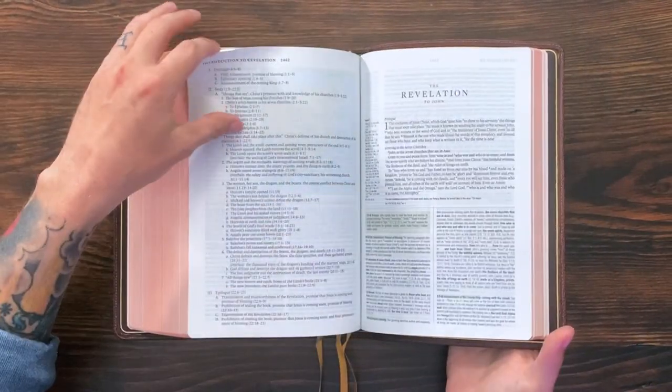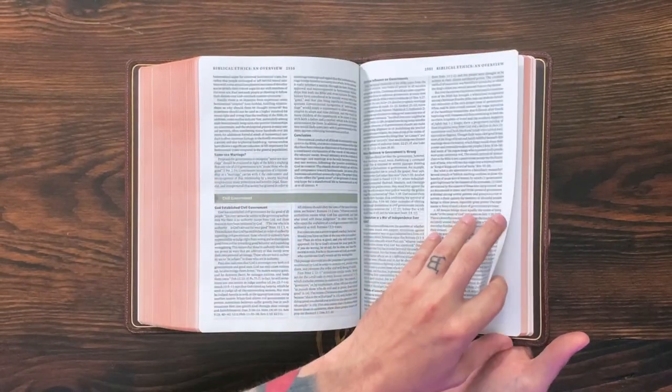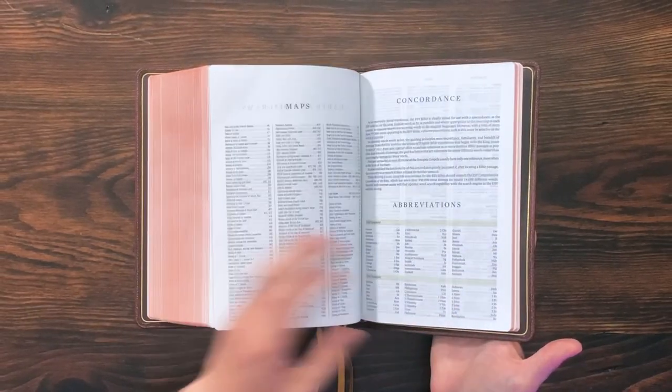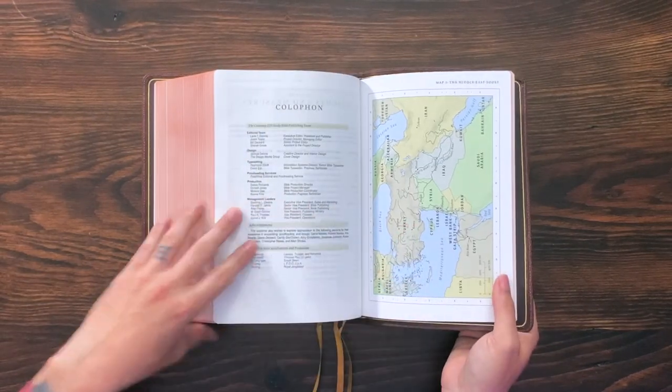At the back of the Bible, after Revelation, you get several hundred pages of articles, overviews, and different study helps, as well as a concordance and maps. Fantastic Bible, top notch all the way around. It's really cool because it was a limited edition exclusive that Evangelical Bible did with Crossway in these two colors, and you can't get these anymore — they're out of print. Even the black goatskin edition from Crossway is out of print.